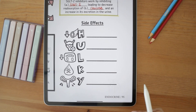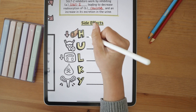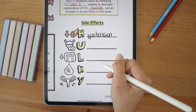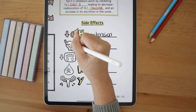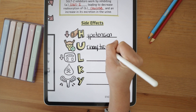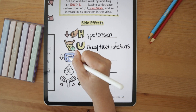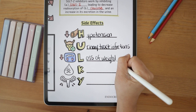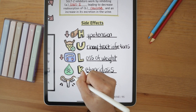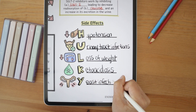Moving on to side effects — remember our hokey-looking glucose? It reminds us that these drugs come with HUOKY side effects. H is for hypotension, as this drug also blocks sodium reabsorption leading to a slight diuretic effect and lower blood pressure. U is for urinary tract infections since increased glucose in the urine promotes bacterial growth. L is for loss of weight, which is mild. K is for ketoacidosis, especially euglycemic diabetic ketoacidosis. And Y is for increased genital yeast infections.